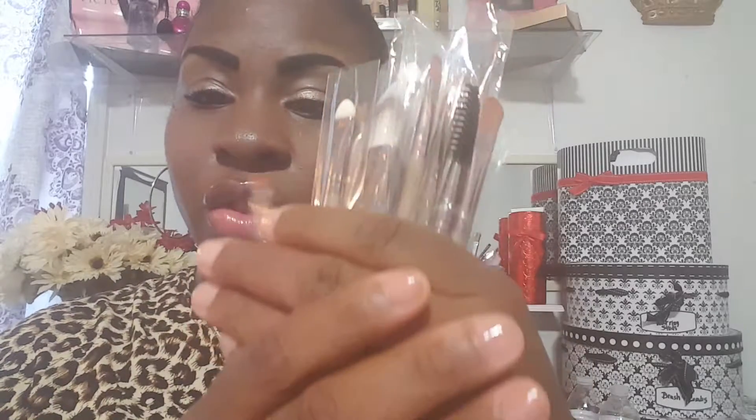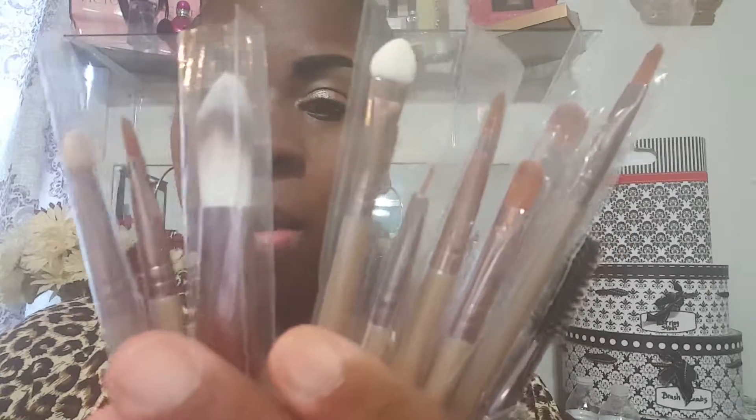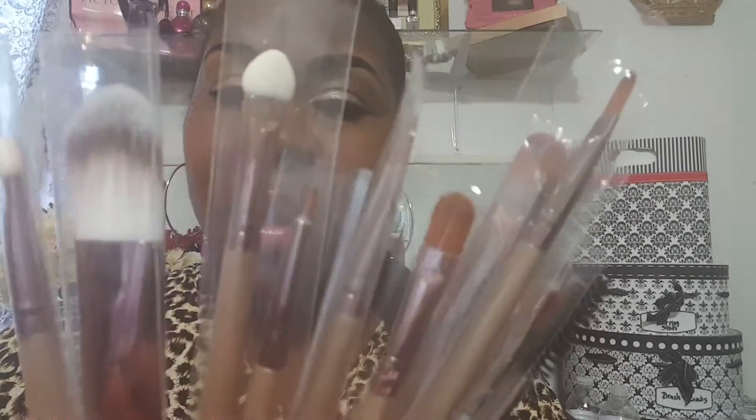Hi, pearls and glams, welcome back to my channel! I am excited to share items that I found on Amazon for less than a dollar, just in time for the Halloween season. These are a multitude of brushes for contouring, highlighting, eyeshadow, and foundation. I also have a spoolie for my eyebrows and lashes, and brushes for very detailed work.